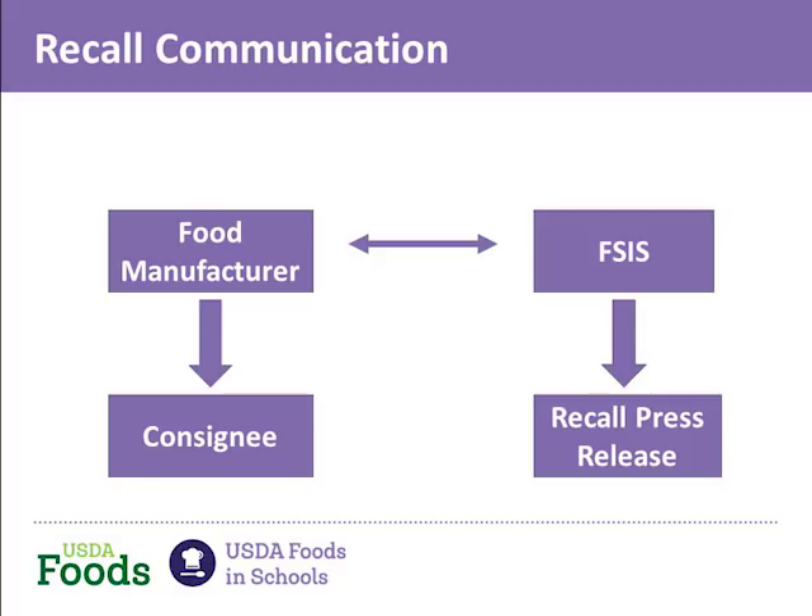Vice versa — if FSIS, the Food Safety Inspection Service, determines there's a problem, they will notify the manufacturer and work together to remove the food from commerce. The arrows going down are the roles of FSIS: they would issue the press release if a recall occurs, and a food manufacturer is responsible for notifying its customers or consignees. This is a basic overview of how the communication process begins within FSIS. FDA also has a similar process, but slightly different.